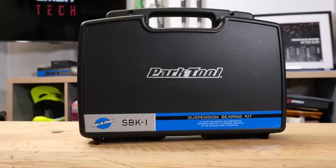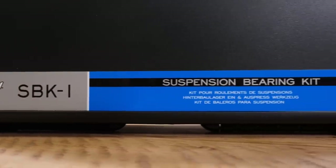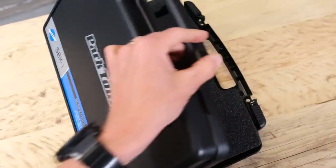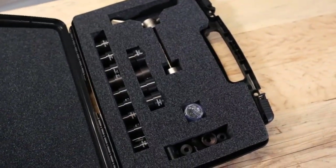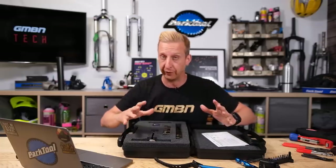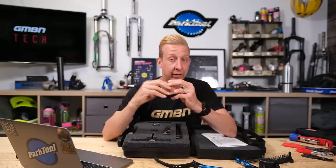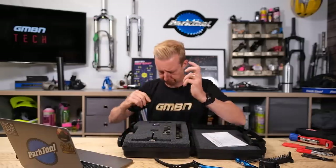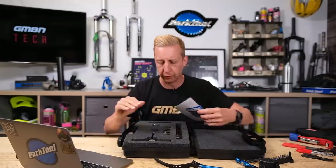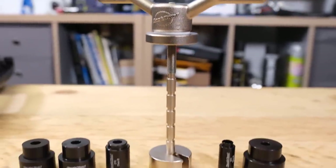The suspension bearing press kit has all the markings for virtually every fitting. If your frame has a large external part blocking access to the bearing, you might need a slide hammer to remove it, but this handles most framesets. It's more of a pro mechanic tool, but if you like changing your own bearings, you'll need something like this.